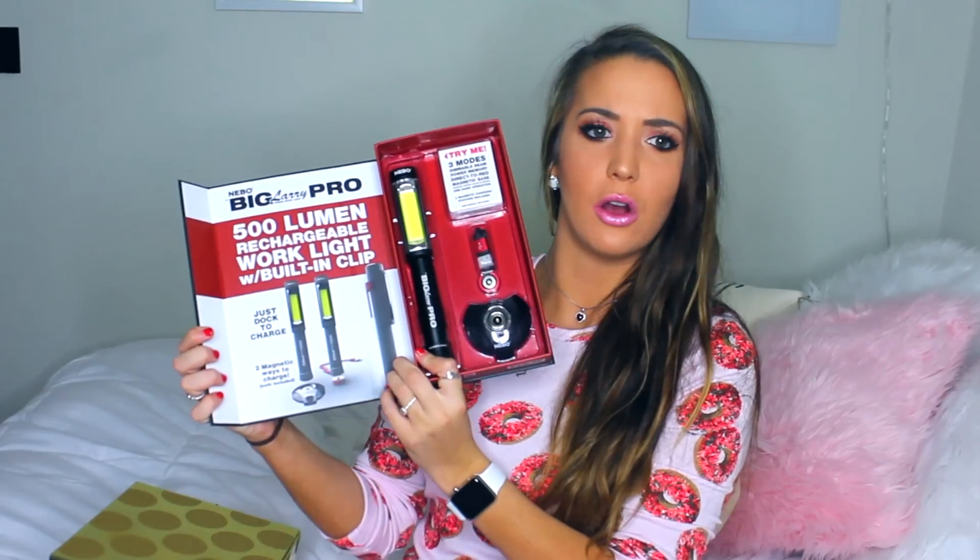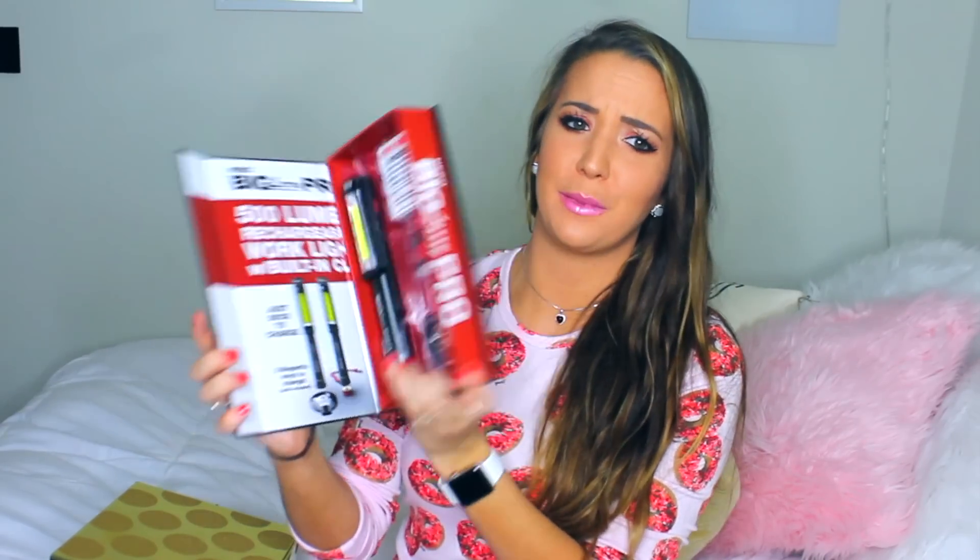My dad kind of got me some weird stuff, per usual — he's a dad. He got me this thing called the Big Larry Pro 500 Lumen Rechargeable Work Light with built-in clip. He said it's supposed to go in my car. He's going to help show me what it does because I'm still very confused, but it looks cool. He also got me this, which is extremely nice.